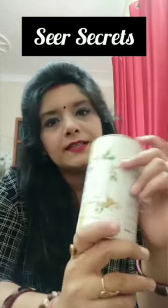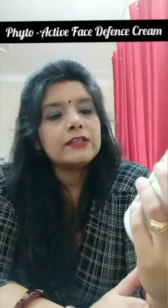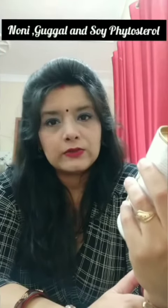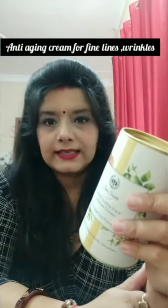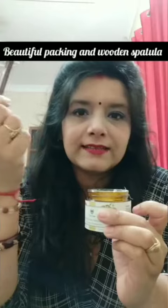Hello InstaFams, recently I got my hands on this Seer Secrets Phytoactive Face Defense Cream with Noni, Gukul and Soy Phytosterol. It is a firming and brightening cream with a collagen booster. It's an anti-aging treatment which firms and brightens the skin, and it also helps in cleansing the clogging sebaceous glands. It comes with beautiful packaging and a wooden spatula.